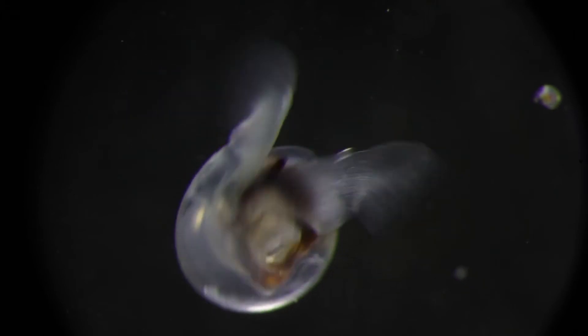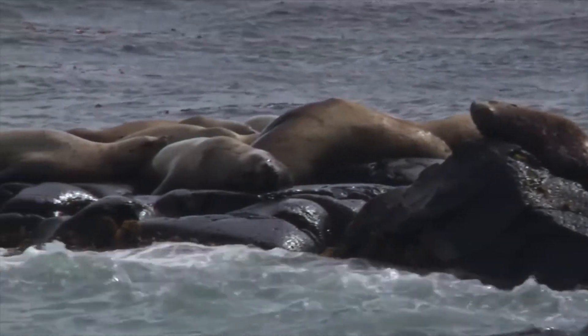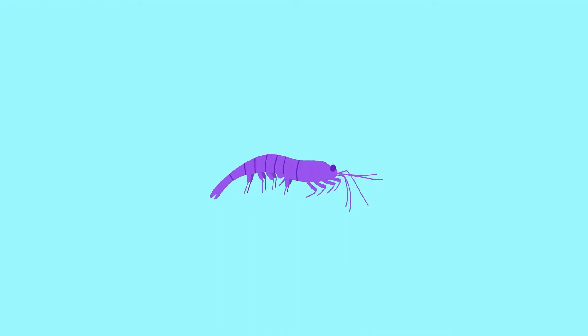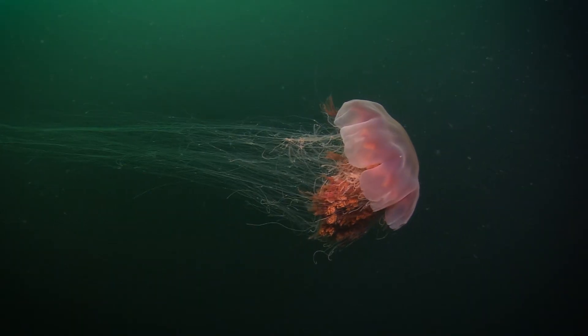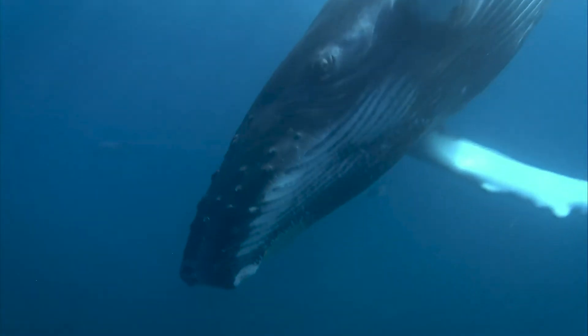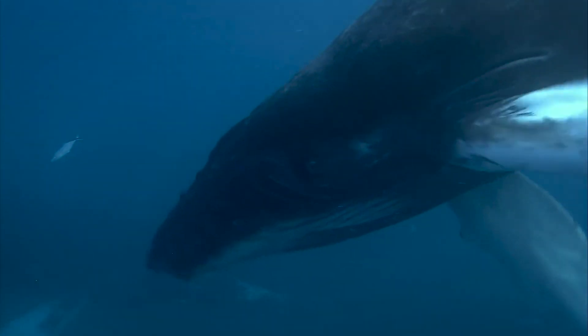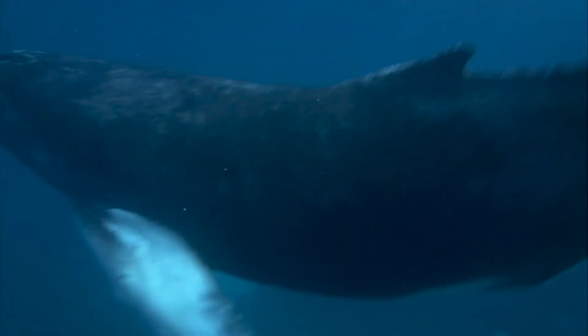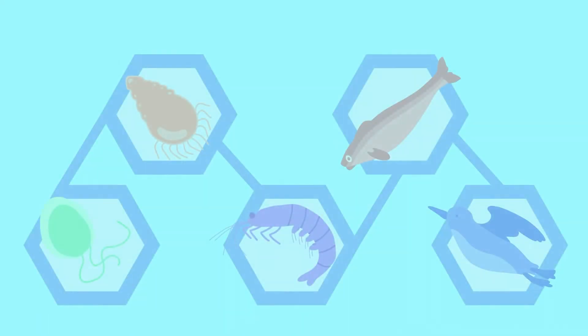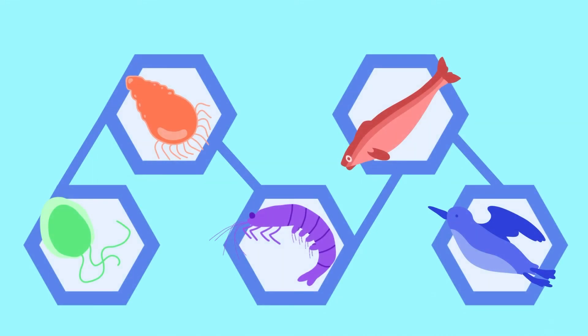You might be wondering whether the creatures we just saw are also important to other life in the Gulf of Alaska — and the answer is a great big yes. Remember the krill snapped up by the capelin? If it wasn't a capelin, it could have been a lion's mane jelly, pink salmon, or even a humpback whale. In a healthy, resilient ecosystem, most organisms play multiple roles. When we take a step back to look at all the roles an organism plays in the environment, we go from talking about a food chain to talking about a food web.